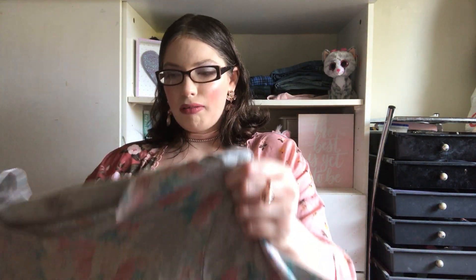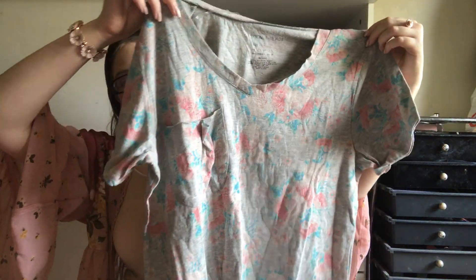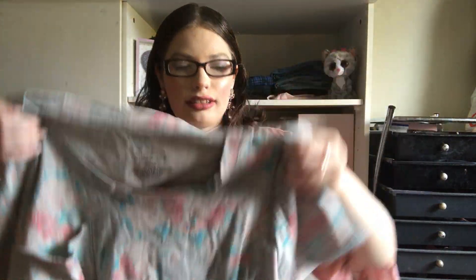The first one is this floral printed top, which I am so excited about. I got this little floral tee which is so pretty — it has my colors, it's like these light blush and light pink tones, and the leaves are like a mint green and a very light blue. It's a v-neck and there's a little pocket right here, and it has a gray background.